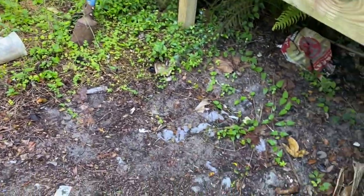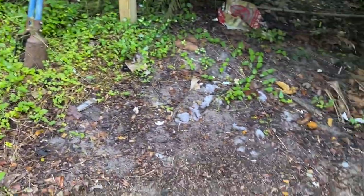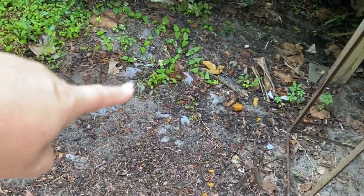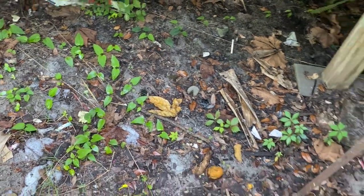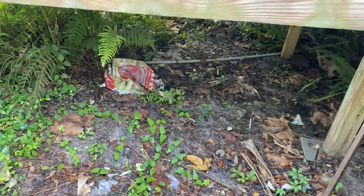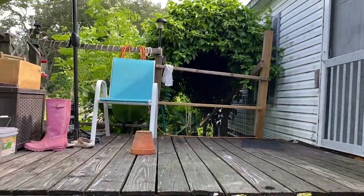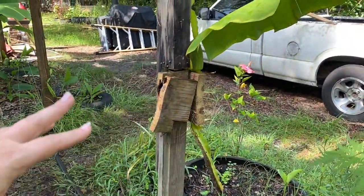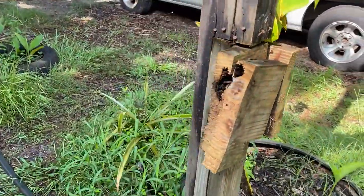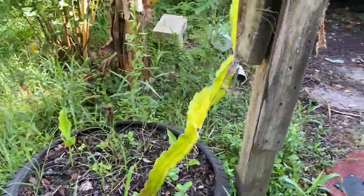Down here in Florida we have these aggressive vines — there's one right there — and they get into the trees and they're just horrendous. We're going to eventually take this whole thing down. We're keeping a few of the posts up because they serve a purpose — like this one, which holds one of our dragon fruit — we're just going to clean it up and get the extra junk off.